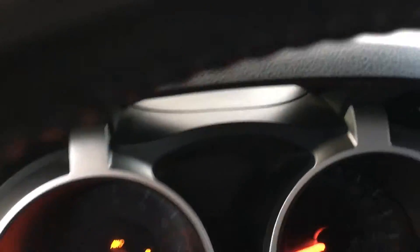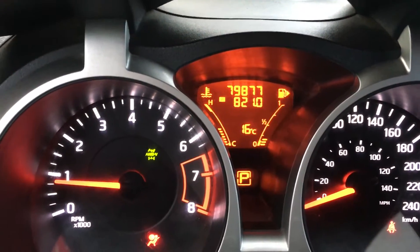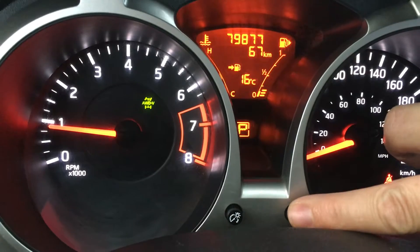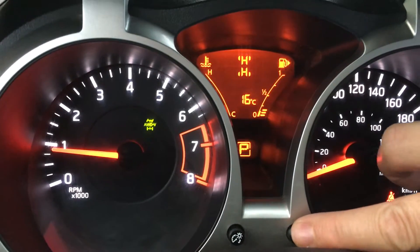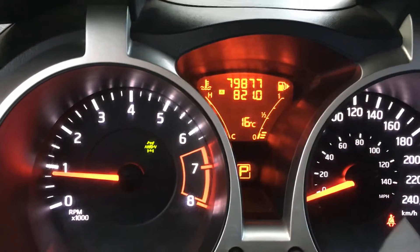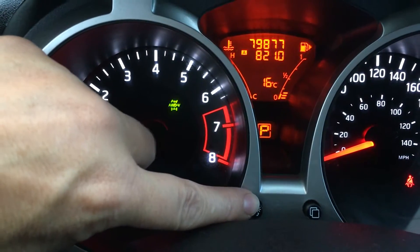we're going to see our odometer reading and we have a little button that we can toggle through — trip A, trip B — and then there's different information: how many kilometers to empty, a timer, and the location of your all-wheel drive if it's on or off. You also have a lighting control that controls the interior lighting on your dash.